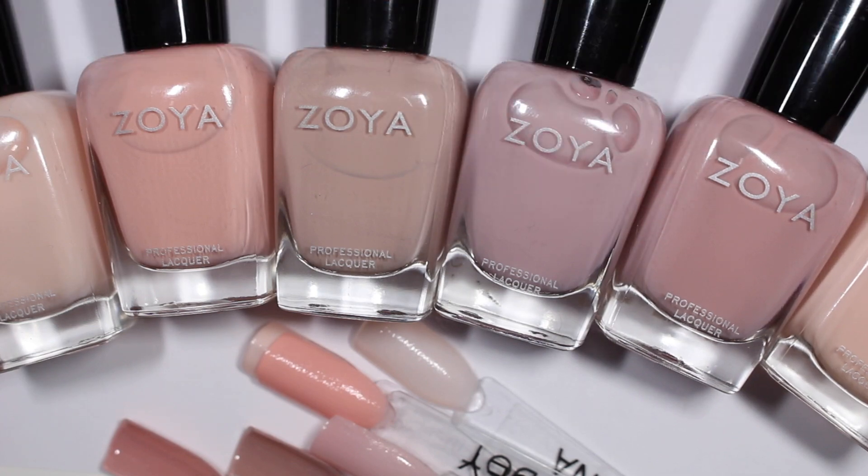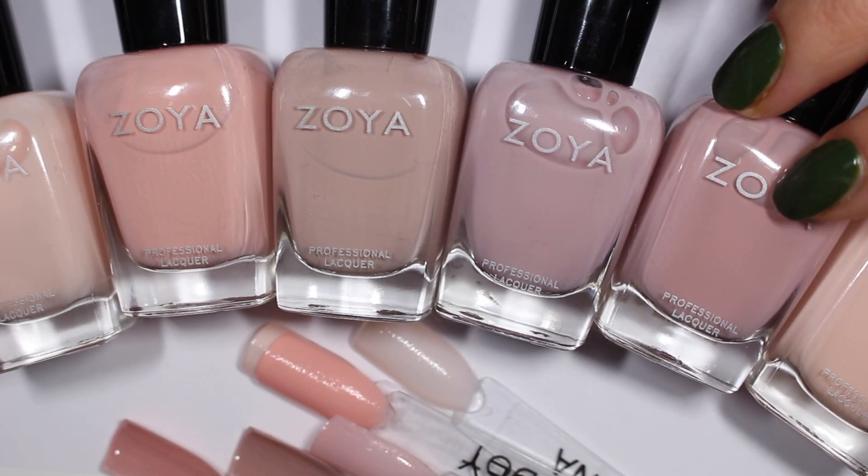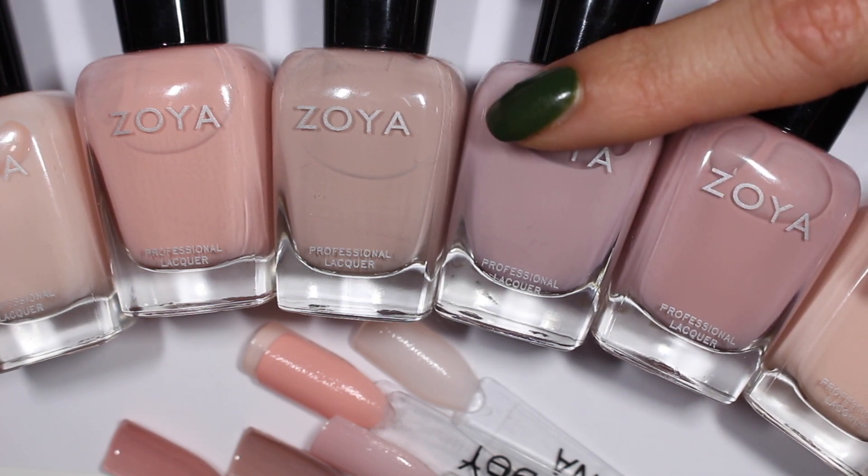Thank you so much for joining me today. I hope you enjoyed this one. Let me know down below which of these lovely polishes is your favorite — I would love to hear from you. And as always, thank you so much for joining me. I can't wait to see you in the next one. Bye!